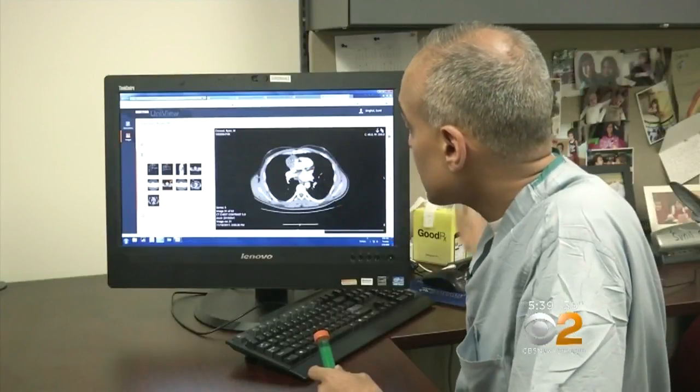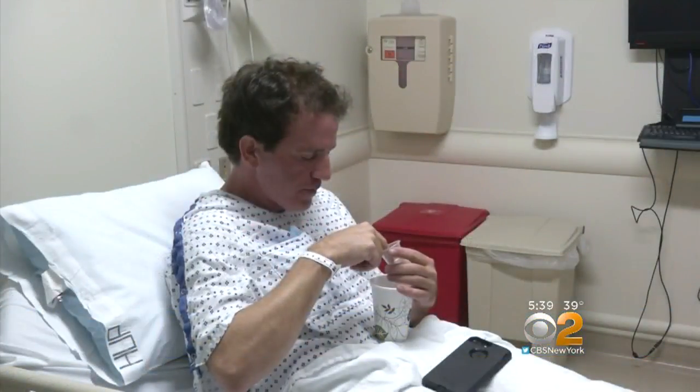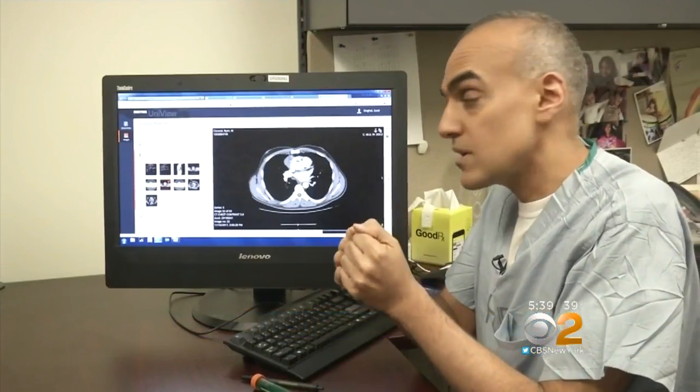He had a very large tumor. When Dr. Sunil Singal saw images of the tumor near Ryan Sikosi's heart, he knew he had to act quickly. It was almost four or five inches — the size of your two fists put together.